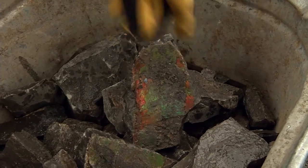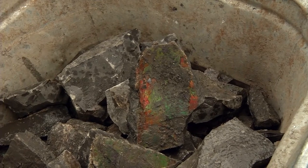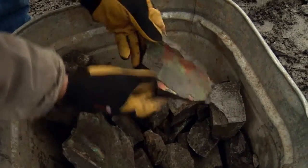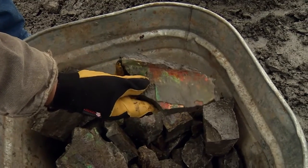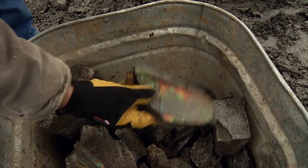They sort it based on what they expect the gem quality to be. There's rough Amylite like I've brought back from the mine, but also in the bucket you'll find Amylite that is already showing a broad spectrum of colour — a little bit of green, a little bit of red — and keep in mind these pieces have not even been polished yet.